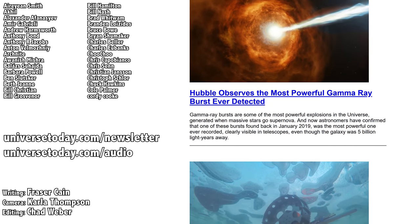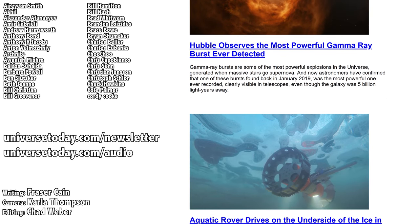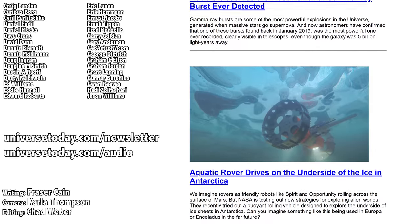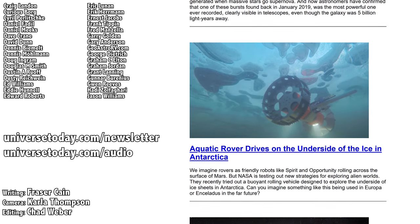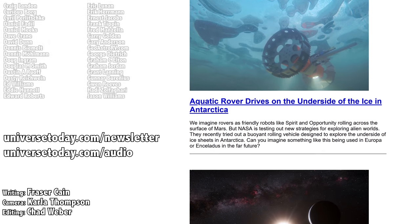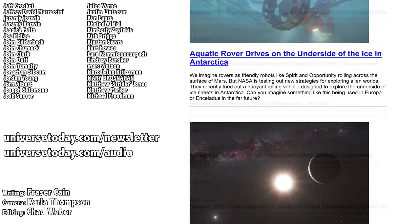Here are the names of the patrons who support us at the $10 level and more. Want to see your name here and support the work we do? Go to patreon.com/universetoday. Once a week, I gather up all my space news into a single email newsletter and send it out — it's got pictures, brief highlights about the story, and links so you can find out more. Go to universetoday.com/newsletter to sign up.